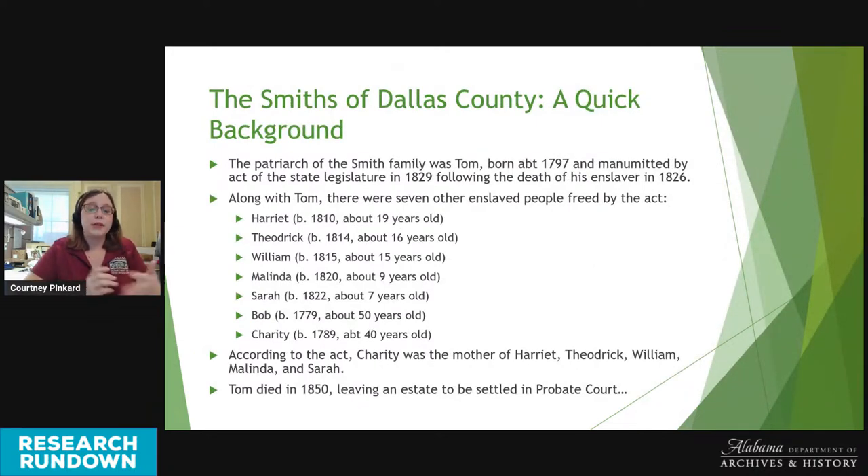The patriarch of the family was a man named Tom, born about 1797, emancipated by an act of the state legislature in 1829 following the death of his enslaver in 1826. Along with Tom, seven other enslaved people were freed: Harriet (about 19), Theodric (about 16), William (about 15), Melinda (about 9), Sarah (about 7), Bob (about 50), and Charity (about 40). The legislative act stated that Charity was the mother of Harriet, Theodric, William, Melinda, and Sarah. Tom died in 1850, leaving behind property including both land and enslaved people in Dallas County.